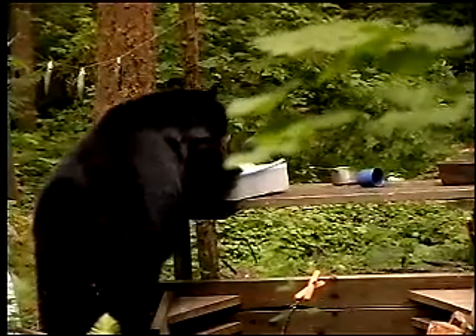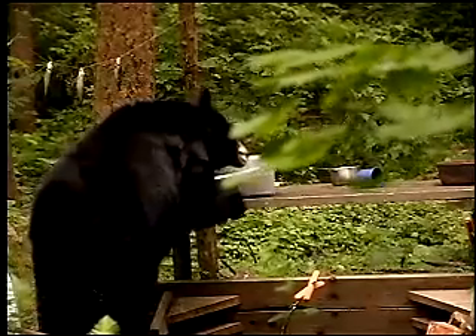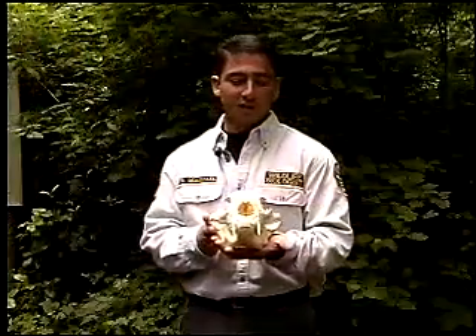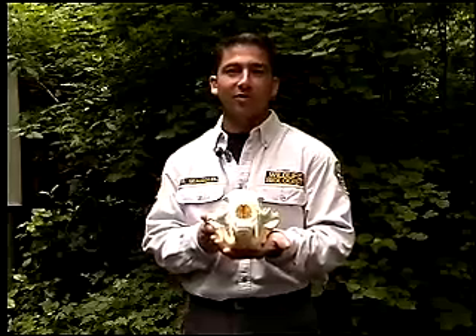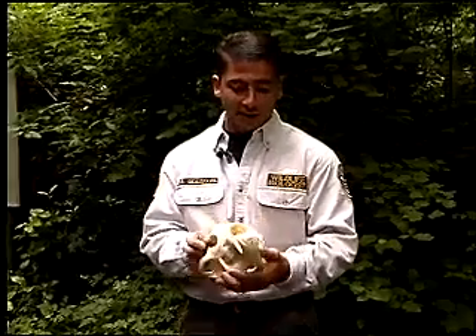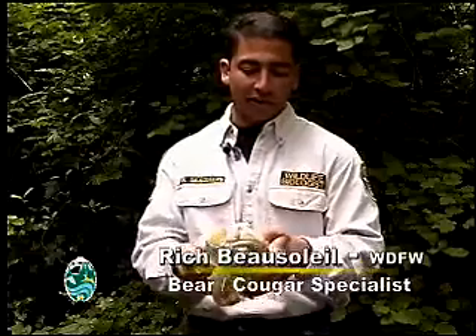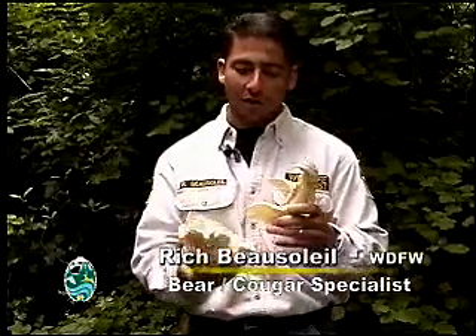You saw a moment ago in the video how the bear found every little piece of food in that exhibit. And if you look at this skull, you can see that the bear's — it's all nose. The nose is its most primary organ. And if you look inside here, you can see what these are called turbinates inside there. They've got about 100 times as many smelling surface area as humans do.